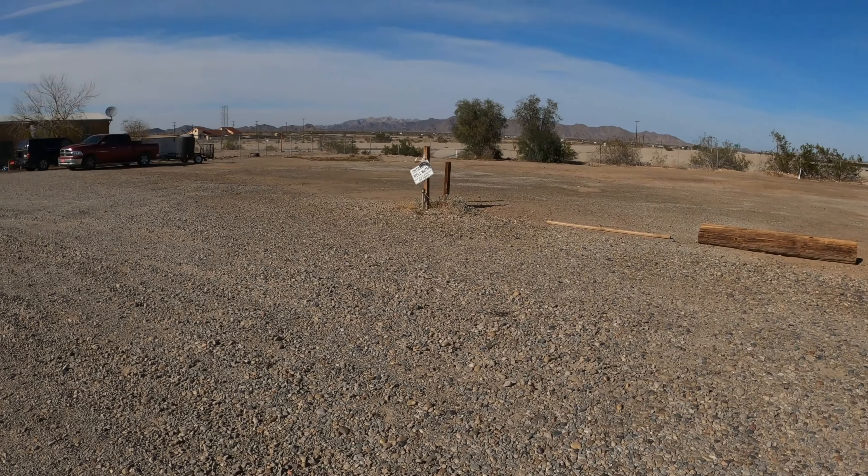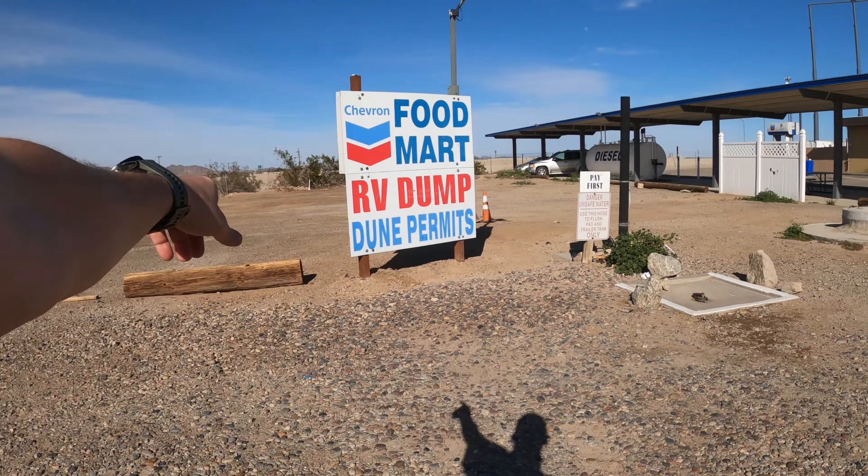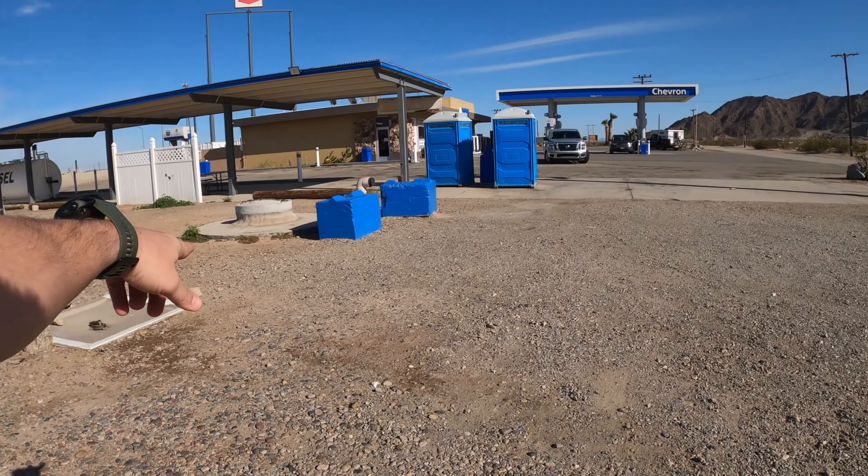I'm over at the Chevron station at the Sidewinder Road exit to show you the dump station. Right now it is February 18th, 2023, so these are time-sensitive prices. The dump station costs $10 to dump regardless of the size of your rig — it's traditionally $15, but they don't have running water right now so it's currently $10. There's a sign here: 'untreated well water, not state approved for drinking,' but that's completely turned off. Here's the dump station on the side of the Chevron station.